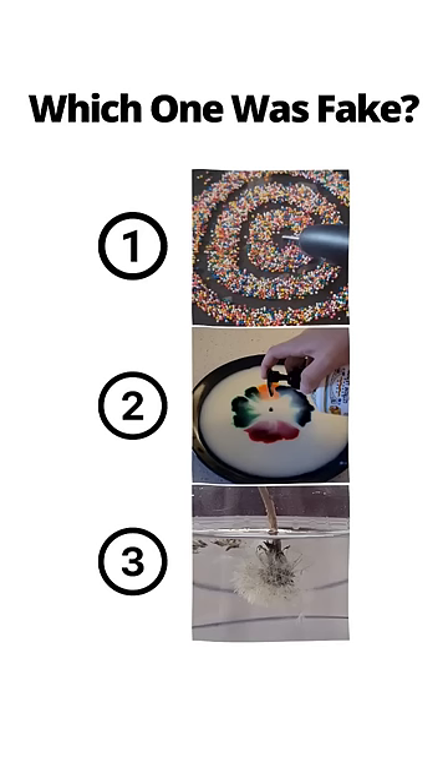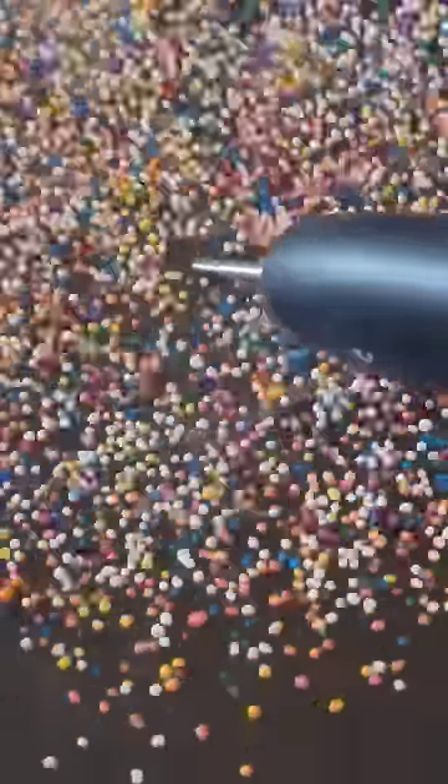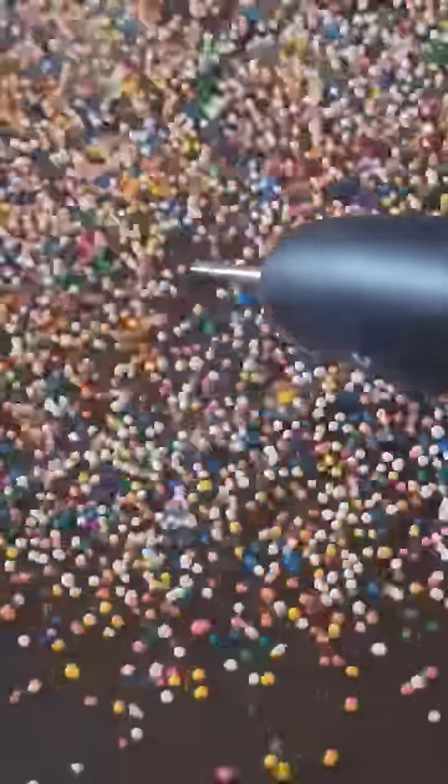You've seen all three videos — pause to vote in the comments which one you thought was fake. As much as we all wanted this sprinkle video to be true, it's unfortunately fake. The whole video was put in reverse.